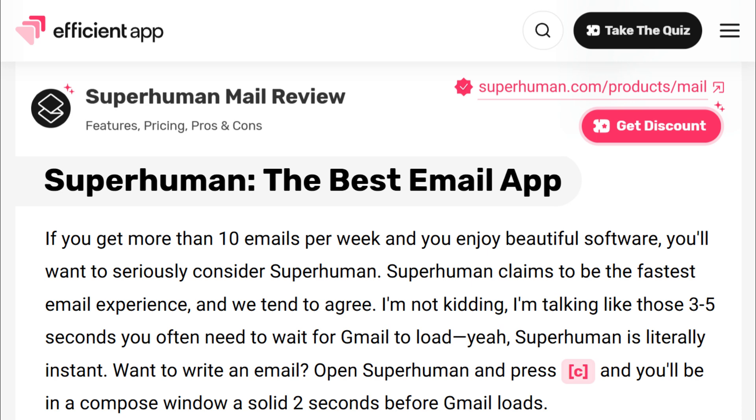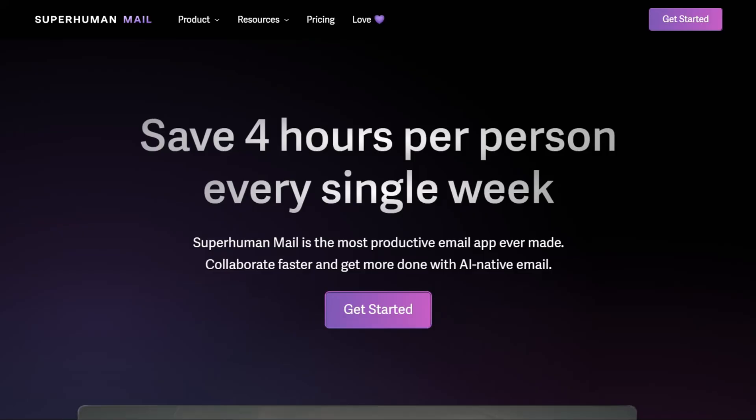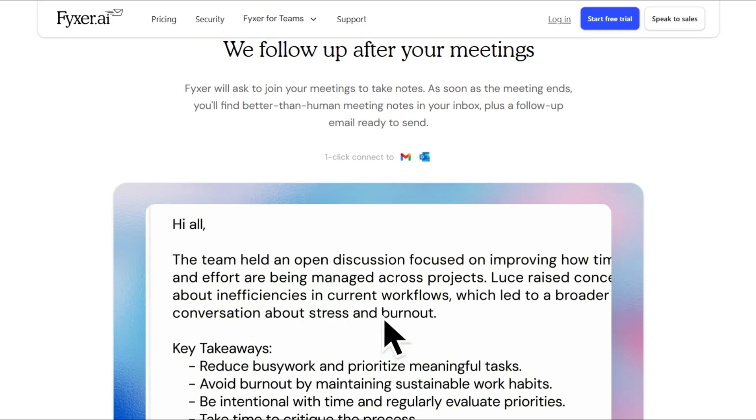Speed matters. Gmail takes 3 to 5 seconds to load; Superhuman is instant. Users get through email twice as fast, saving over 4 hours weekly. Fixer adds AI to the same slow Gmail.